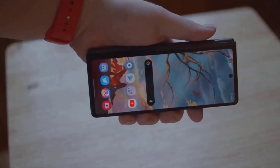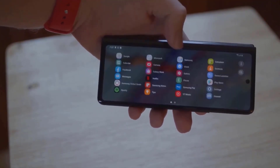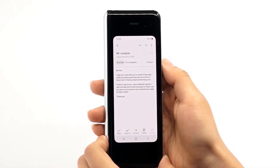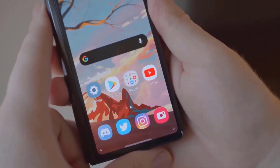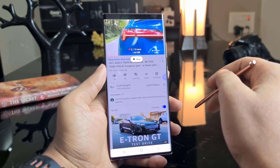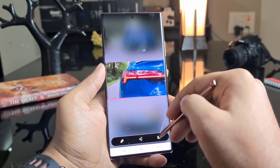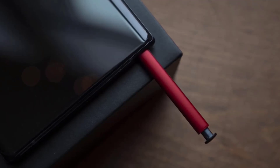Samsung is taking a big bet on foldable phones this year, positioning the Z Fold 3 as a Note series alternative and equipping it with the latest cutting-edge technologies. The Z Fold 3 will become the second non-Note Samsung smartphone to support the S Pen stylus — the first being the Galaxy S21 Ultra. A lot of people expected Samsung to offer a dedicated slot for the S Pen, much like the Galaxy Note series.